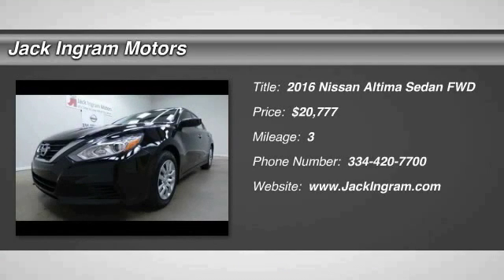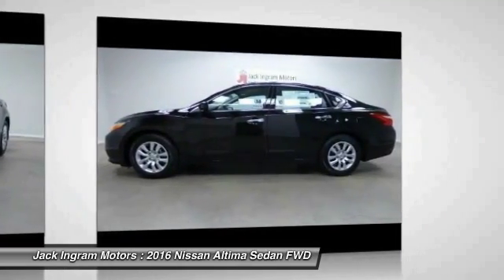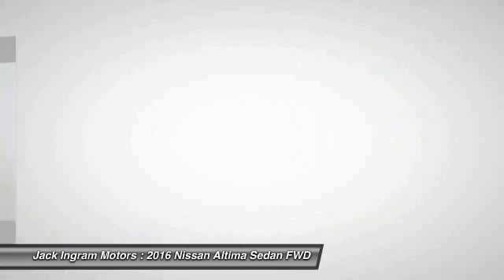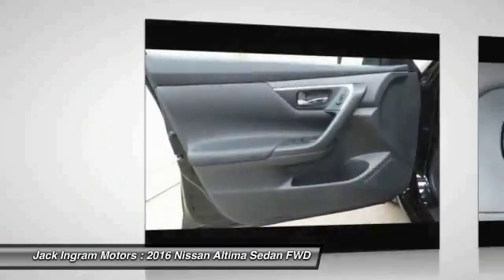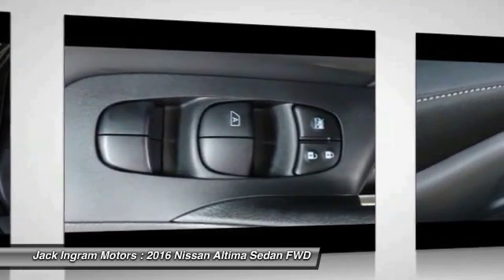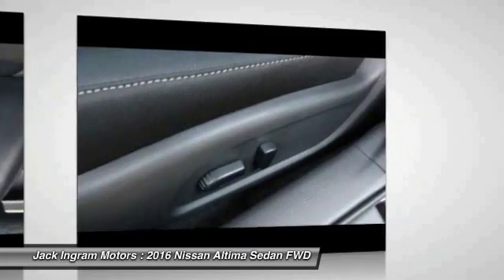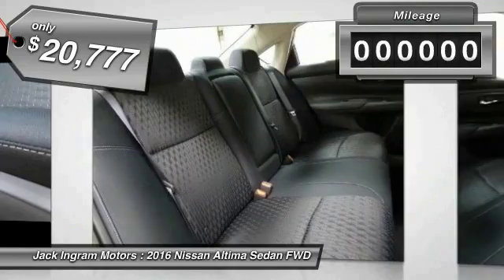2016 Altima. The Nissan Altima offers advanced features to make life easier, including push button ignition, which comes standard. Combine that with a powerful V6 or efficient four-cylinder engine, six standard airbags, and over 5,000 quality and performance tests, and you'll see the Nissan Altima is made to drive and built to last and is priced below $25,000.